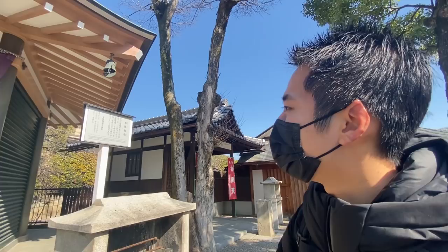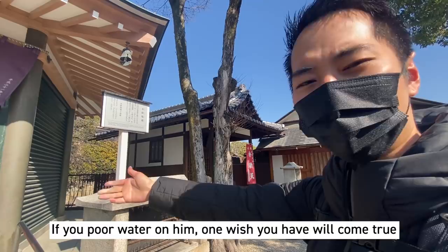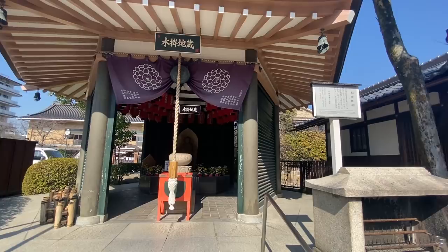The Nibu temple is famous for playing Kyogen. It was made in 1649. And if you pour water on him, one wish will come true.